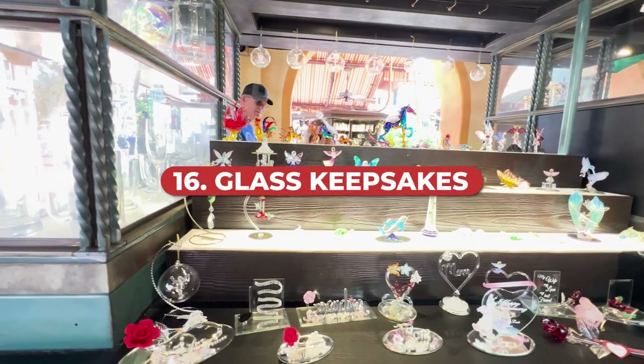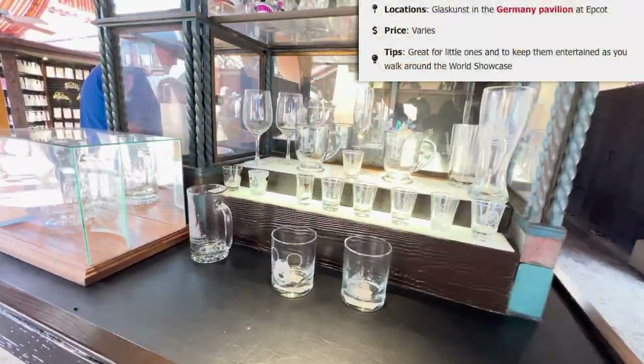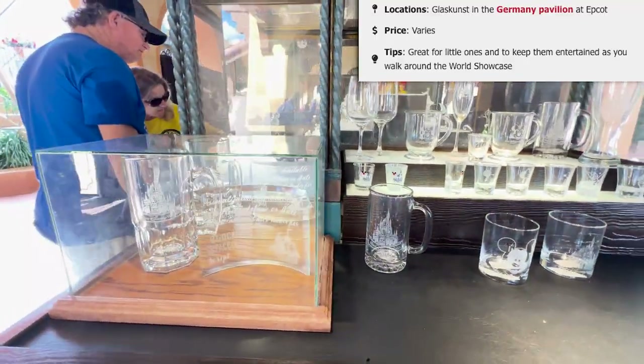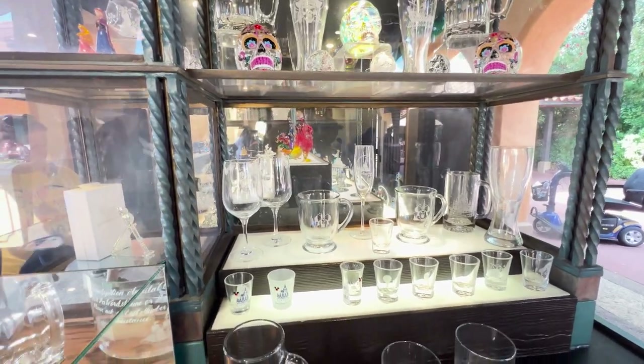How about some glass keepsakes from the Germany Pavilion in Epcot? This is available at Glaskunst, the little kiosk out in front of the Germany Pavilion closer to the water. The way it works is that you go to this interactive glass art station and design your own decorative fused glass keepsake. After you purchase the project, you then get to choose from a variety of glass pieces to customize your artwork.